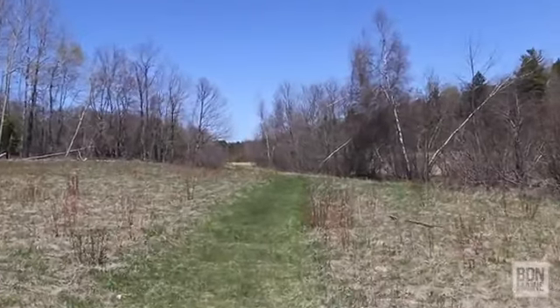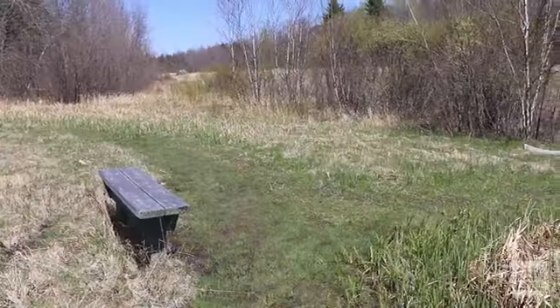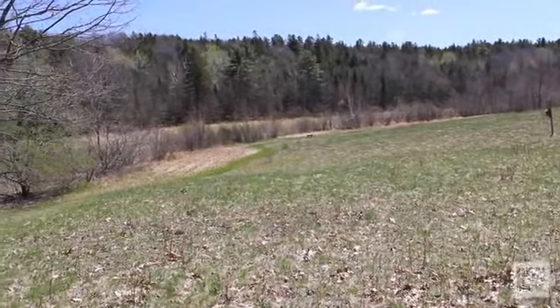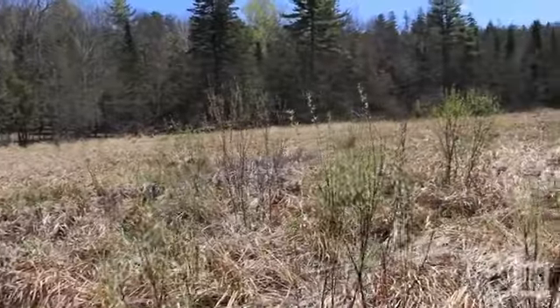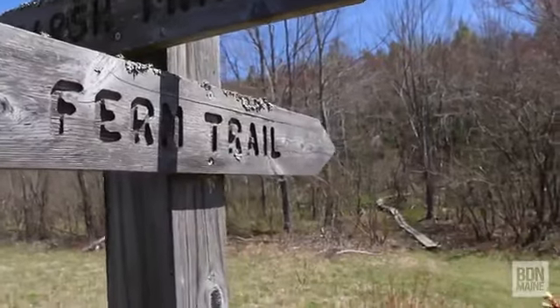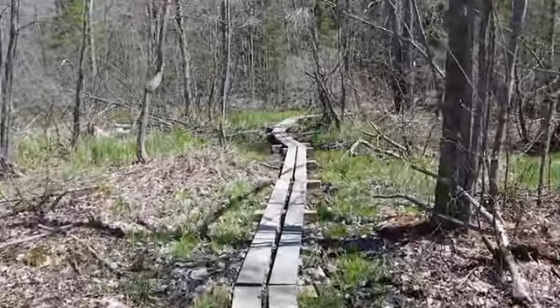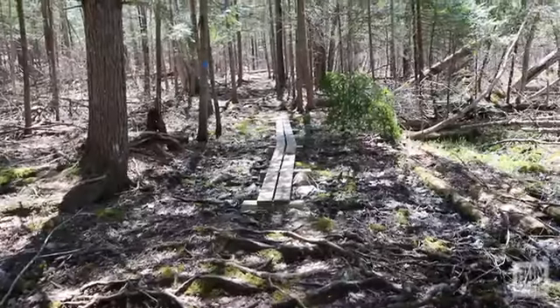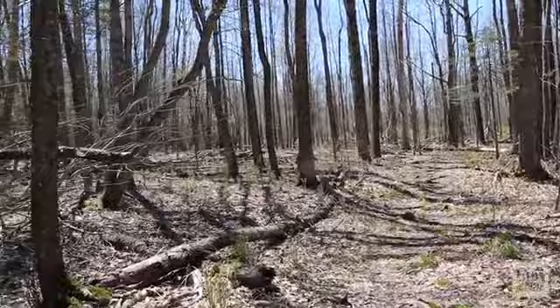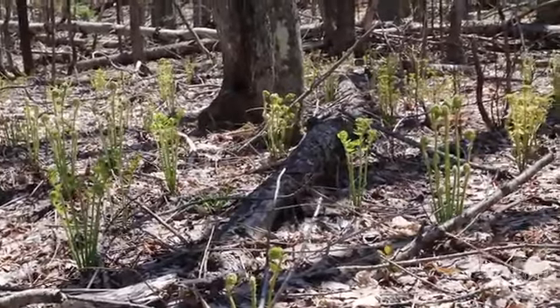That's a big squirrel! The marsh trail travels around a field that's right beside a marsh and brings you to a nice overlook of that marshy area. I think this is where the name of the next trail comes in — the Fern Trail. There are ferns coming up everywhere here.